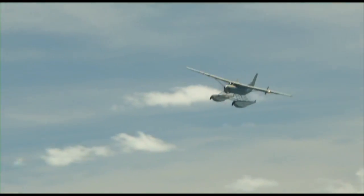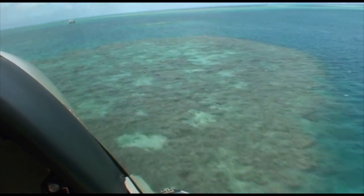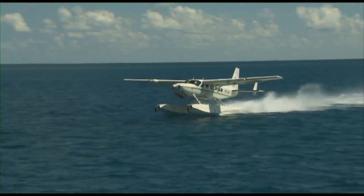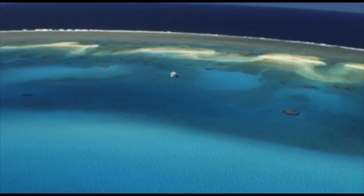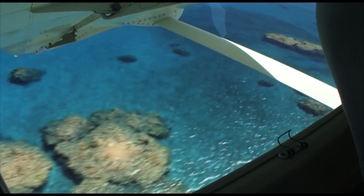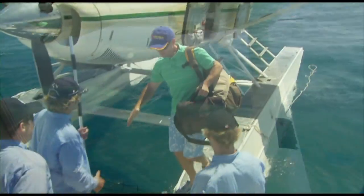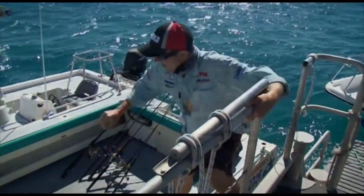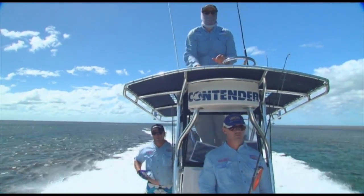Access to the reefs on a Lagoon Explorer trip is so easy. Access to Bugatti and Elusive reefs is by seaplane flight from Hamilton Island directly to the mothership, which will be waiting in a sheltered reef lagoon anchorage. The flight out to the reef gives an incredible aerial view of the reef system you're about to fish, and it's sure to get the heart racing before you land on the water. Shortly after stepping off the plane, you'll be fishing some of the world's most remote and pristine coral reefs.